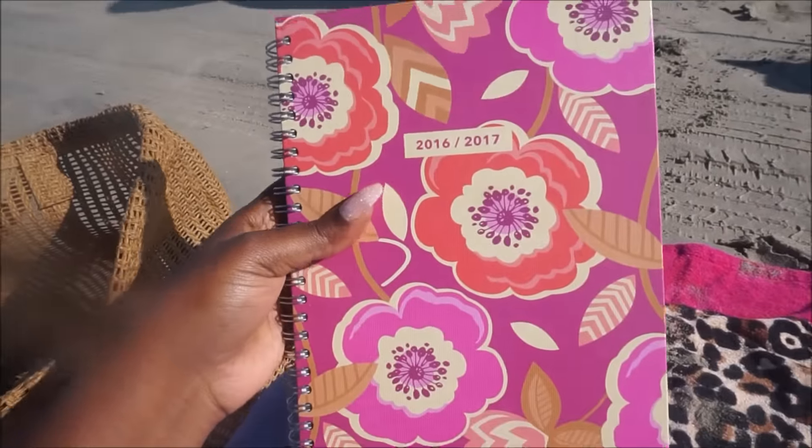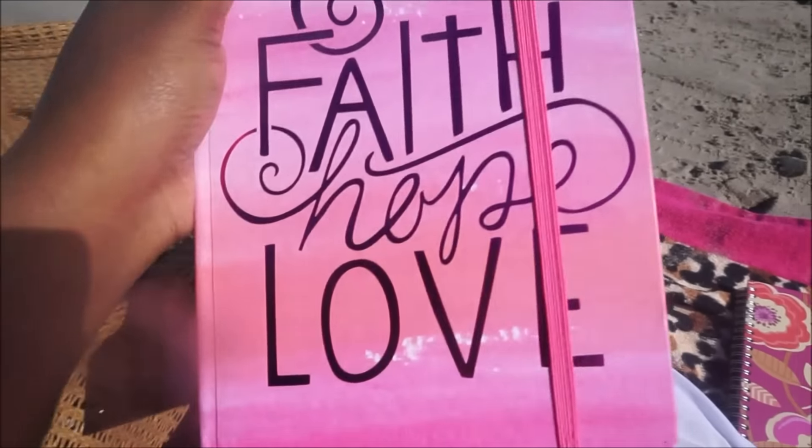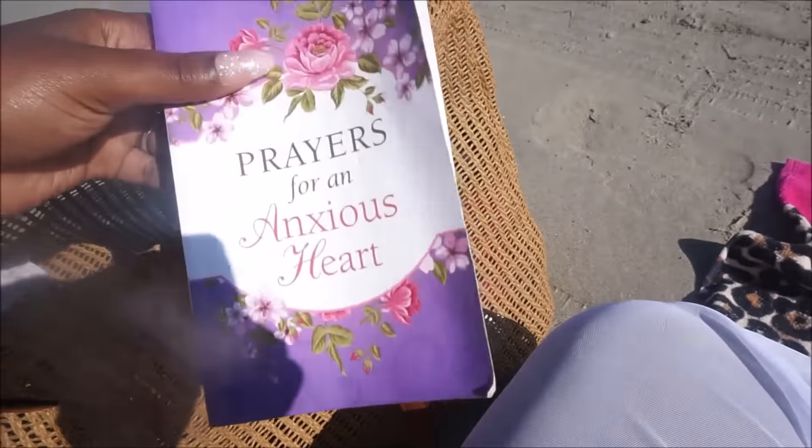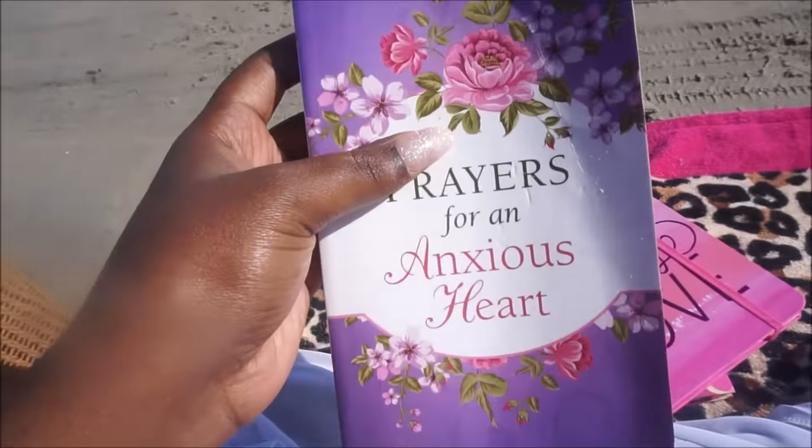When I wind down after I've gotten in the water and had all my fun, I like to take out my planner, my journal, as well as a relaxing book to read. And those are my beach essentials, Divas! I hope you guys have enjoyed — please don't forget to comment, rate, and subscribe. Thanks for watching. Bye Divas!